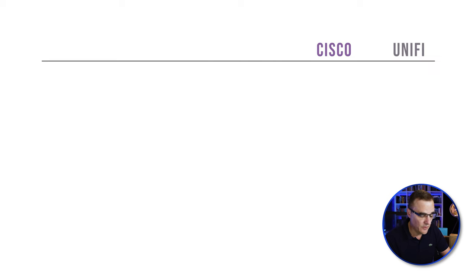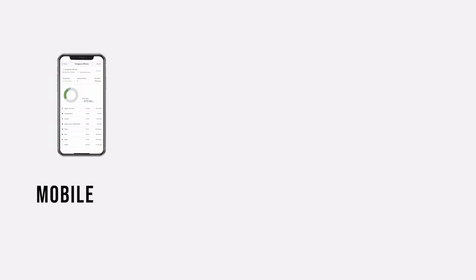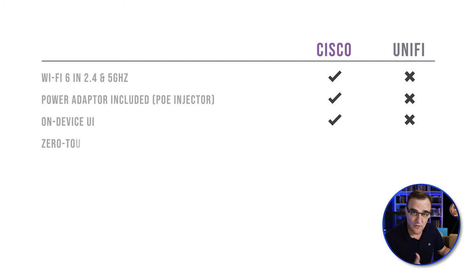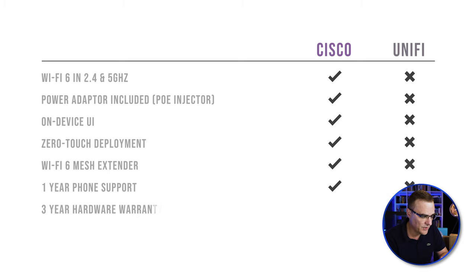Some of the advantages of a Cisco access point versus UniFi, according to Cisco: the Cisco solution supports Wi-Fi 6 on both 2.4 and 5 GHz. It has a PoE injector included, an on-device UI, and you can configure it using a mobile app or on-box web UI. Cisco also have a business dashboard for managing multiple devices, similar to the UniFi controller. It has zero-touch deployment, a Wi-Fi 6 mesh extender, one-year phone support, a three-year hardware warranty, and the products are Wi-Fi 6 certified.